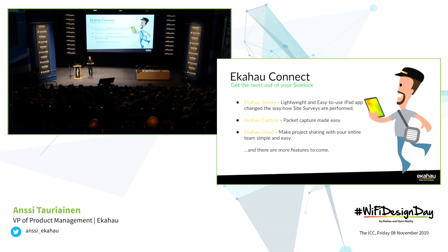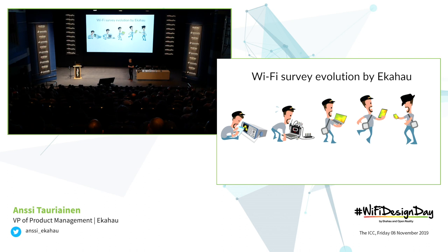Connect also included additional functionality like capture, so you could collect packets and analyze them later on. It also included cloud functionality so that you can easily transfer your data and files between users and between devices. And already back then we made a promise that there will be more features to come — we haven't seen the end of it. There is more we can get out of the Sidekick.